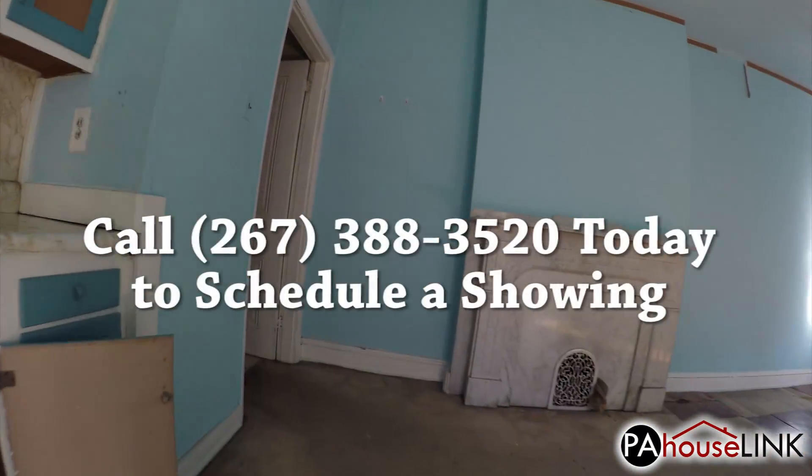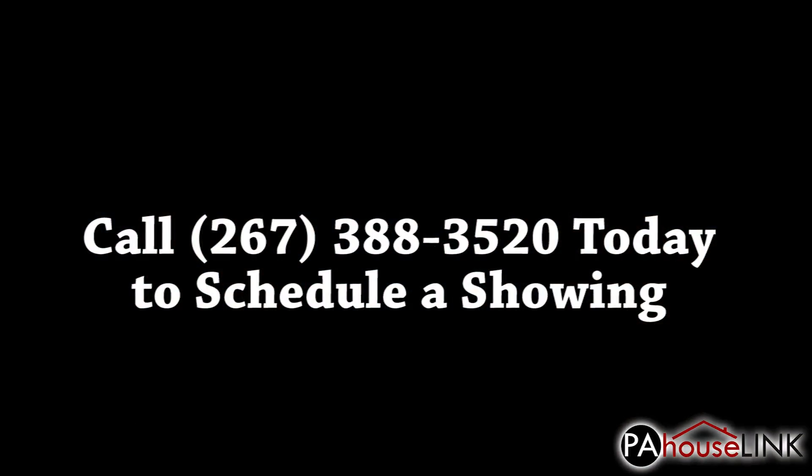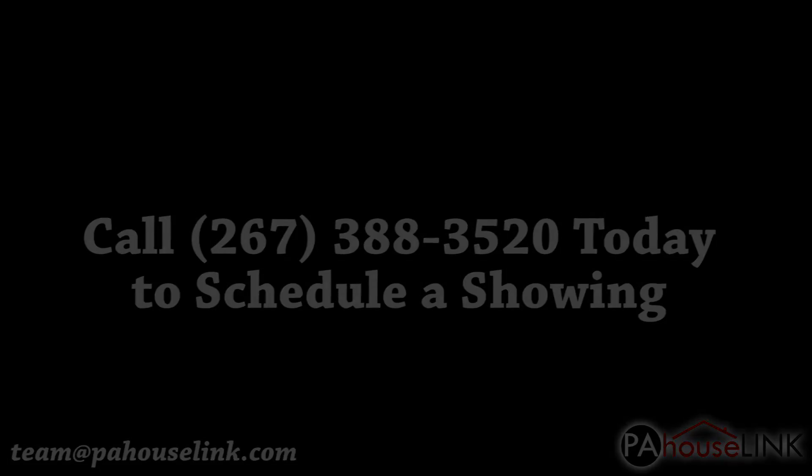That's all for our tour of 501 East Locust Avenue, Philadelphia, PA 19144. If you have any questions or would like to set up a showing, please give us a call at 267-388-3520 or email us at team@pahouselink.com. Thanks for joining me on this video walkthrough, and be sure to check out our other properties right here on PAHouselink.com.